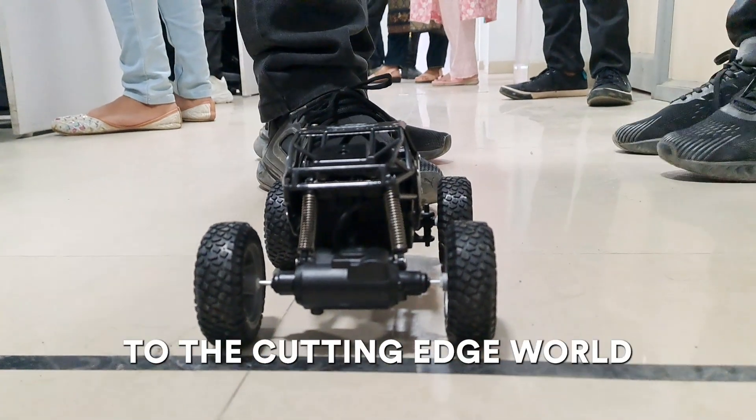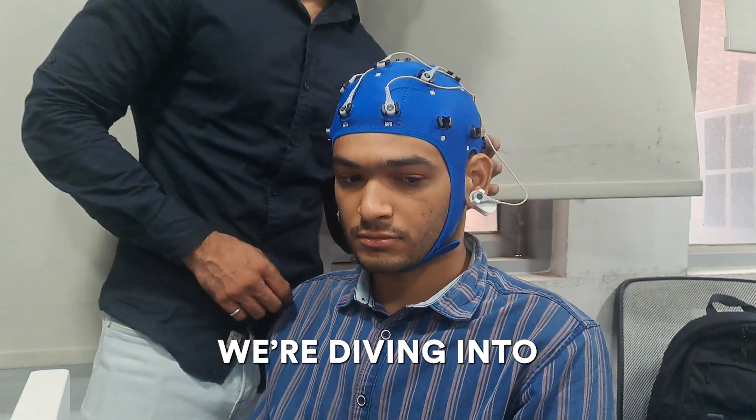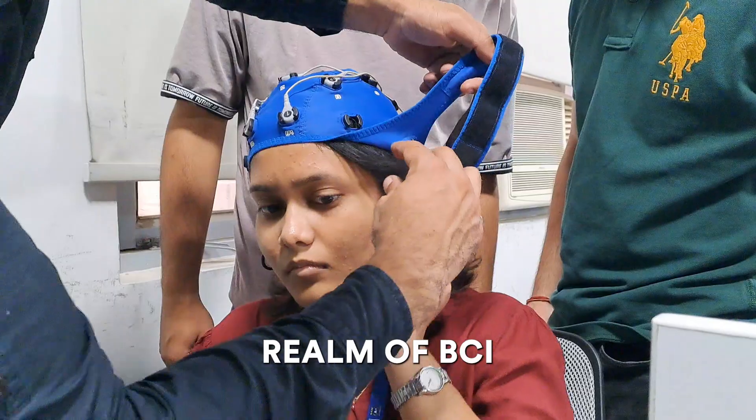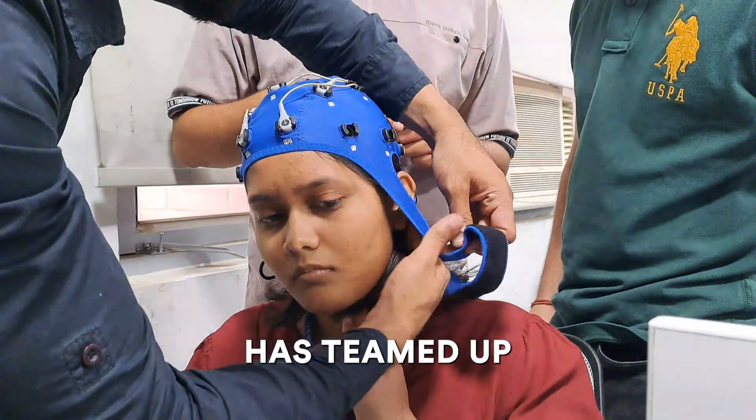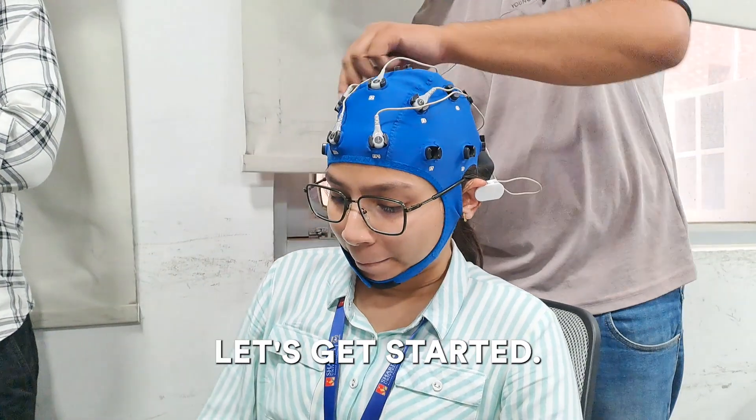Welcome to Newfany, your guide to the cutting-edge world of brain-computer interfaces. Today, we're diving into the fascinating realm of BCI and how Newfany has teamed up with Shada University to revolutionize student projects. Let's get started.